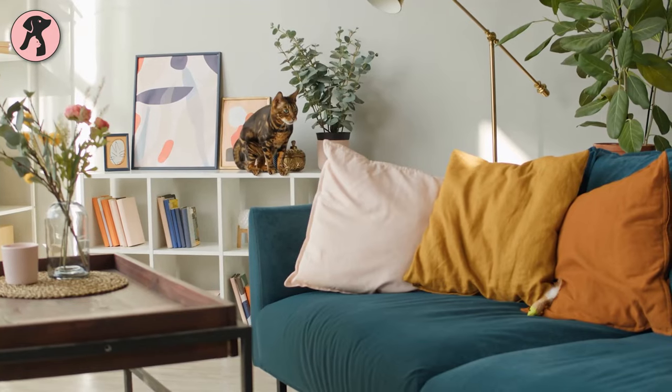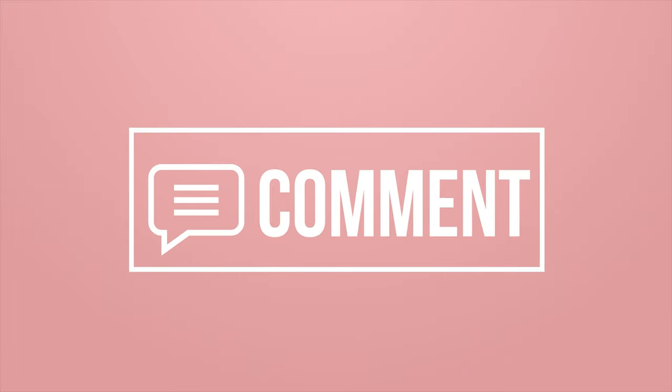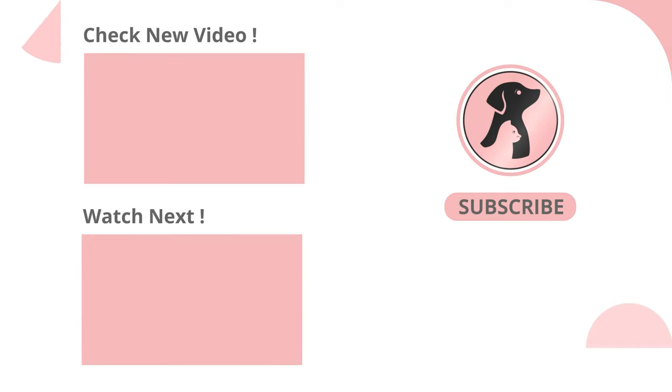So this is our list of 10 best apartment-friendly pets for beginners. Hope you have found this video insightful. Thanks for watching — like, comment, and share this video if you find it useful, subscribe to the channel and press the bell icon for further updates.